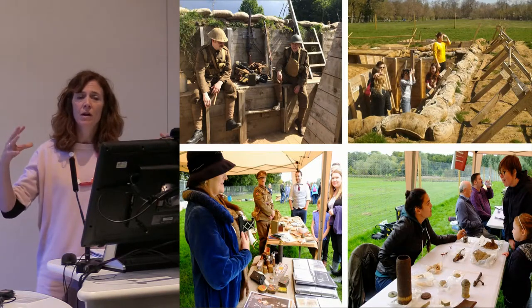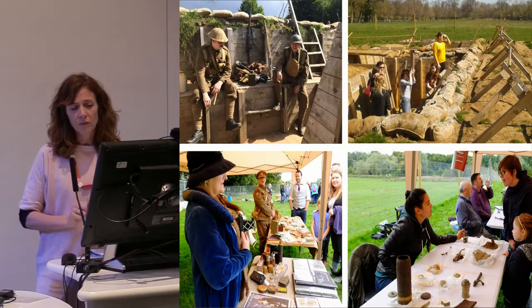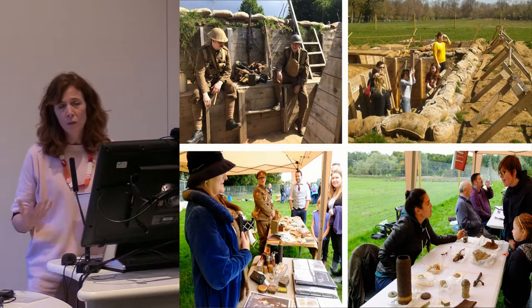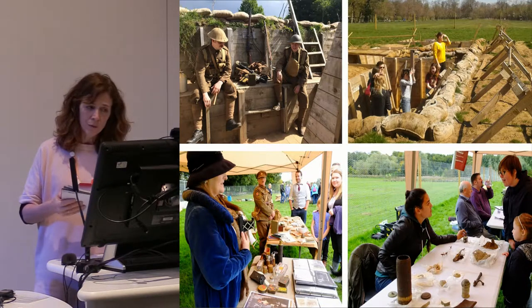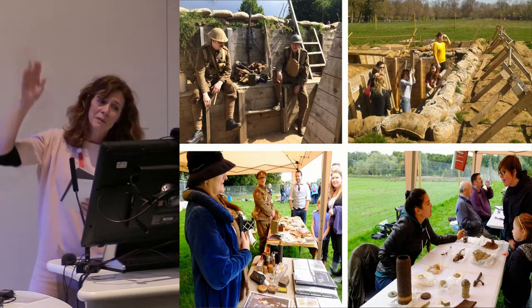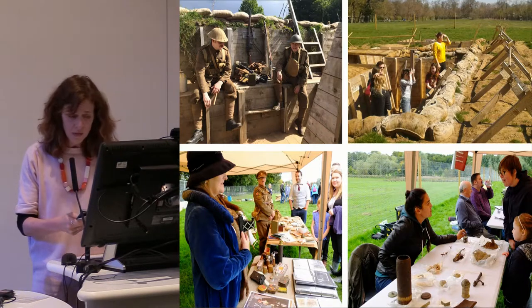We use those trench reconstructions as a kind of hub for exploring all these different experiences during the war through open days, school visits, and digital content. Volunteering is a really strong component — we couldn't do it without it. We work with Scots and the Great War, a living history group who come and occupy the trenches in character and are really great at conveying some of those daily experiences to visitors. That's Jude being an Ordnance Housewife with all her gear, and some of the guys in the trenches.